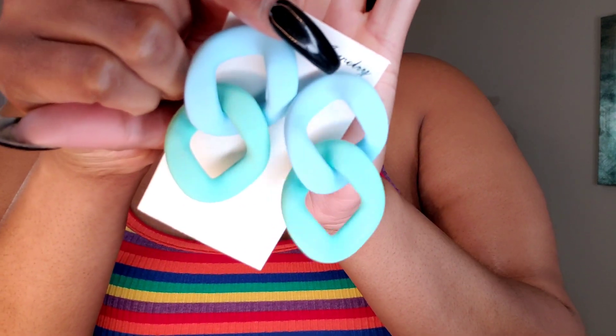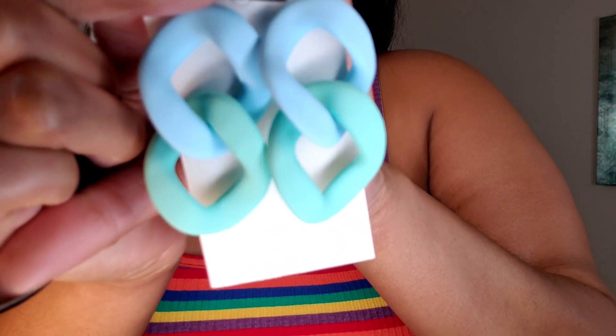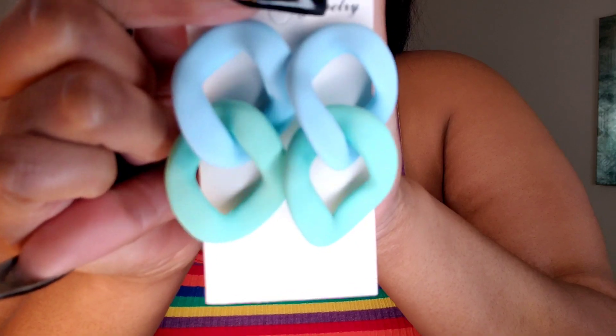Here's what the earrings look like — I am in love with these earrings. They almost have like a silicone-y feel to them, really light, really dainty, really pretty. They did have these in another color as well, but of course I just liked these — I thought they were different.